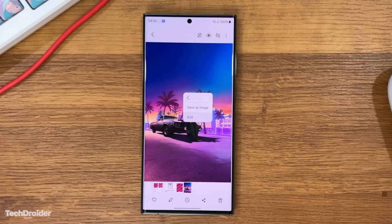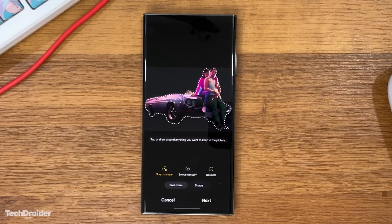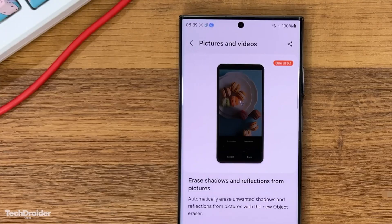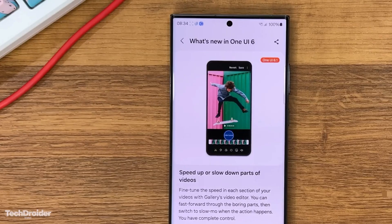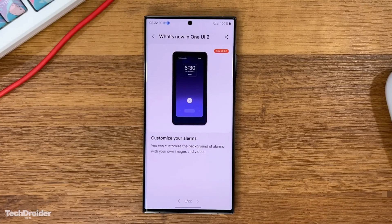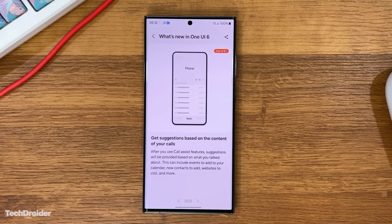TechDreuter also shared other features of One UI 6.1, including the object eraser's enhanced abilities in removing shadows and reflections, similar to the latest Pixel phones. Additional features include finding your phone even when it's offline, changing video speed in the gallery's video editor, customizing alarm backgrounds with your photos and videos, and getting suggestions based on the content of your calls if you use the call assist features.